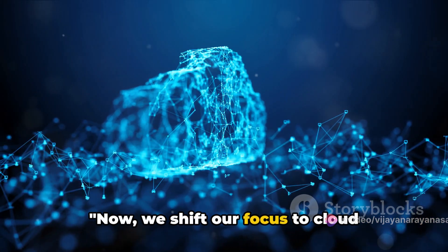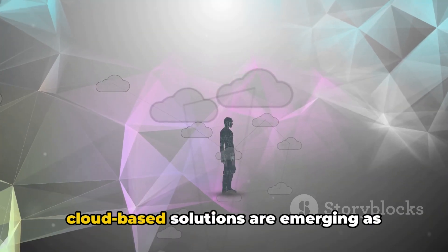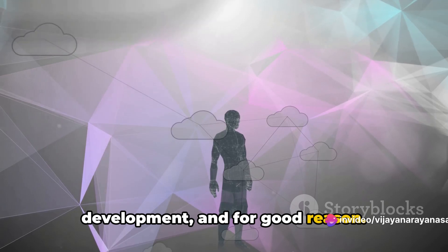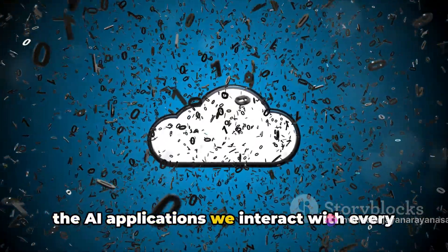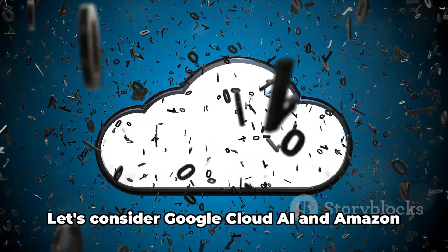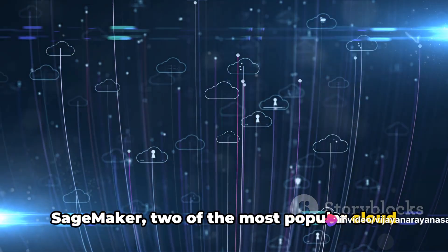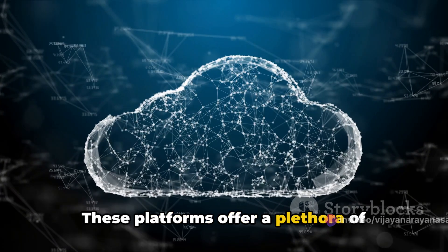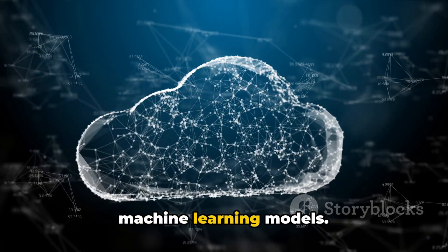Now, we shift our focus to cloud solutions for AI development. In the ever-evolving world of technology, cloud-based solutions are emerging as game changers in the field of AI development. They are the invisible force that power the AI applications we interact with every day, from language translation apps to recommendation algorithms. Let's consider Google Cloud AI and Amazon SageMaker, two of the most popular cloud solutions for AI development. These platforms offer a plethora of features and services that facilitate the development, training, and deployment of machine learning models.